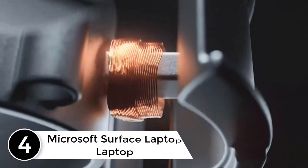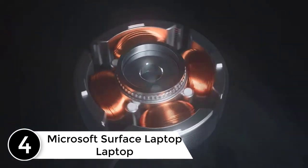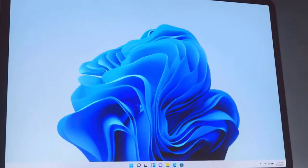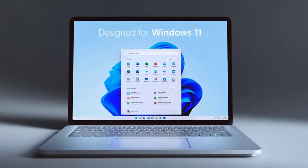At number four: the Microsoft Surface Laptop. Incredibly powerful and infinitely flexible, set your imagination free on the most powerful Surface laptop, designed to light up the best of Windows 11. Boundary-pushing design lets you flex your creative muscle on the sleek 14.4-inch touch screen.